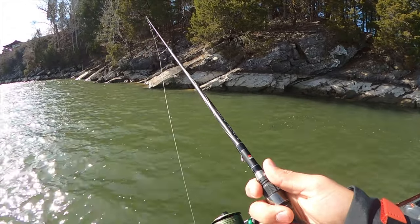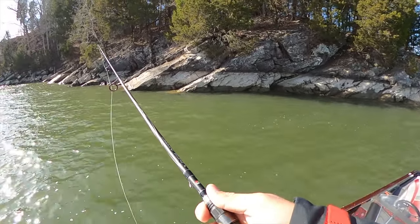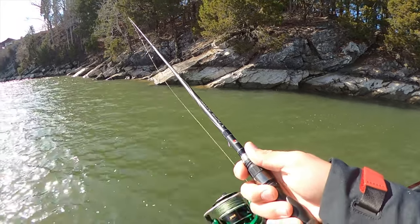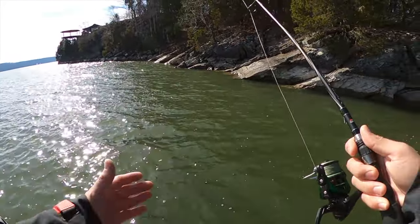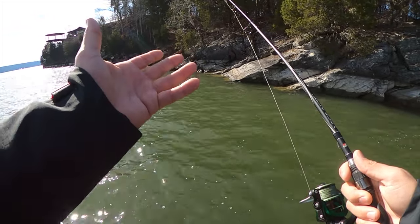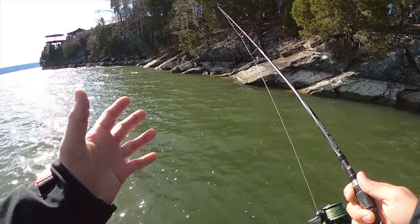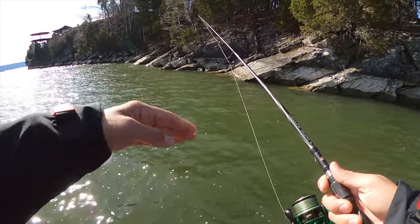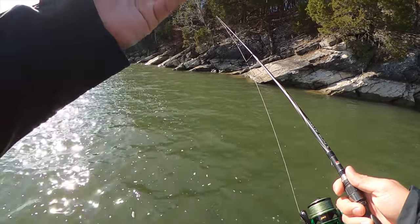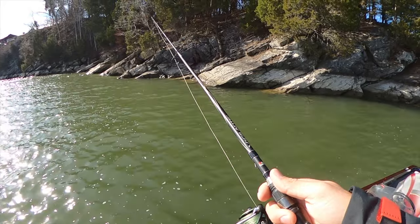Honestly a fixed bobber system is better just because you have better bite detection. When you're jigging the bait on a slip bobber rig, you're actually lifting the bait up in the water column when you want it to stay at a particular depth. With a fixed bobber, when you move your rod tip, that bait's just wiggling down there — it's not moving up like it does when the line's coming through this slip bobber. Something to think about.